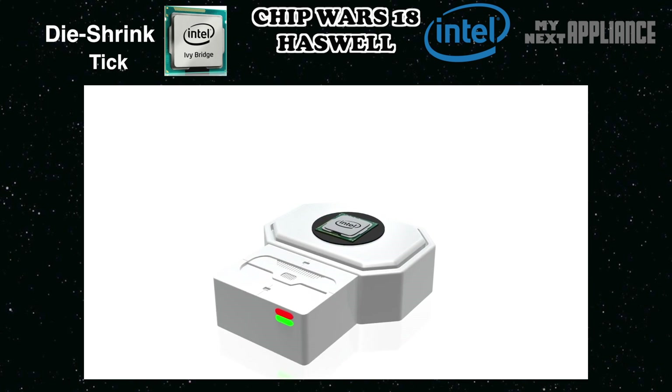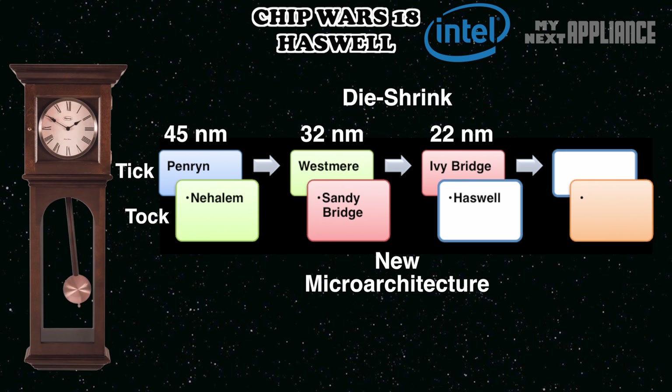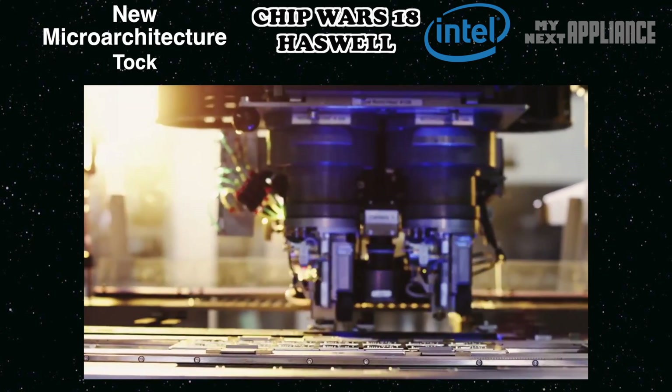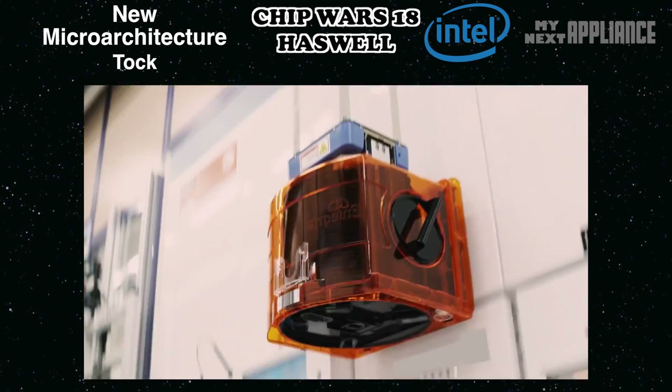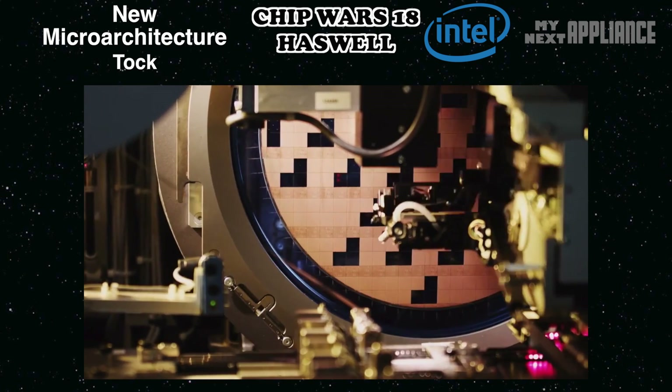Ivy Bridge also has a better integrated GPU in the high-end chips. On the other hand, after a tick comes a tock — using the same production process as the previous generation, except it has a new redesigned microarchitecture. Haswell is a tock. Straight out of Oregon from a new fabrication facility, Haswell is built using the same 22-nanometer 3D transistor production process as its predecessor, Ivy Bridge.